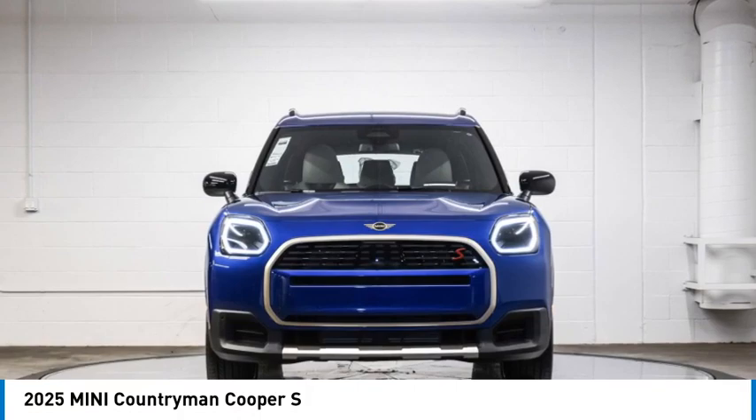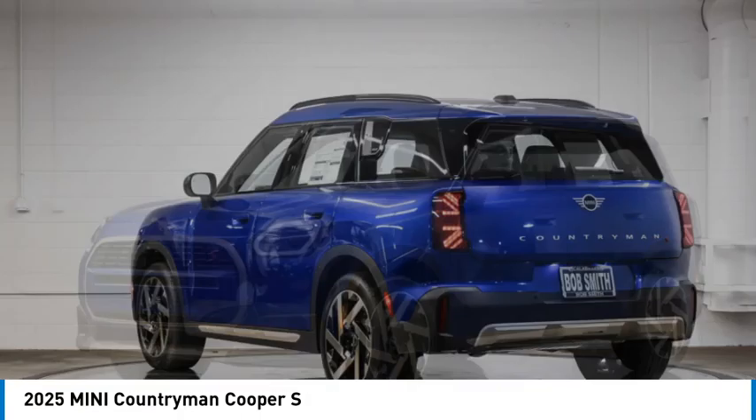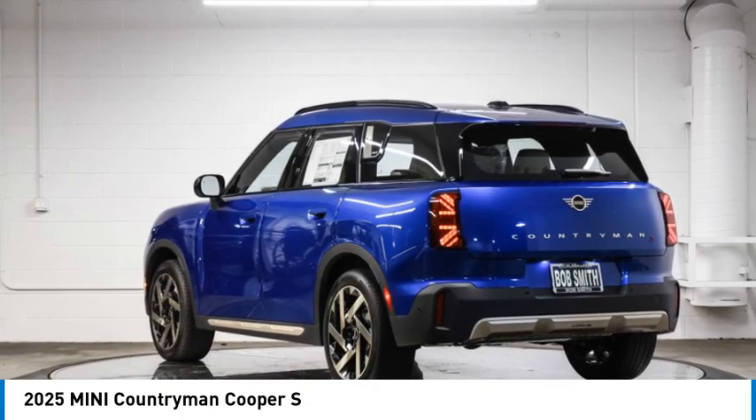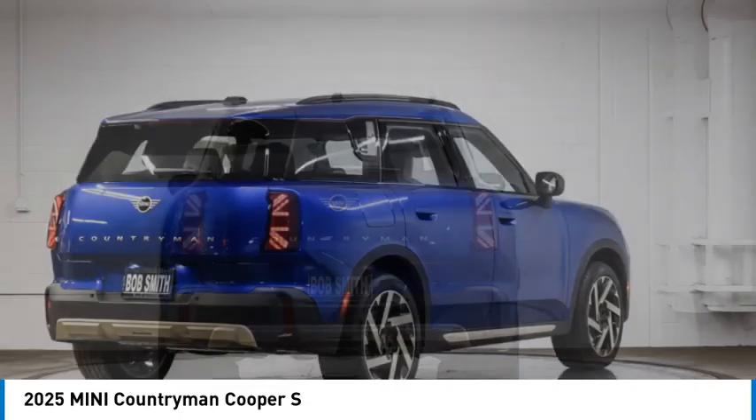Make a great choice today with the 2025 Countryman. The Countryman is a bright idea — four doors, more interior space, and positioning that evokes the rally heritage of the original Mini.